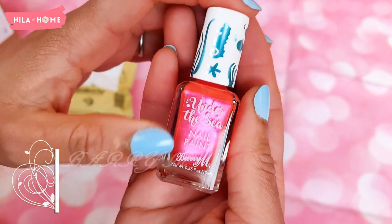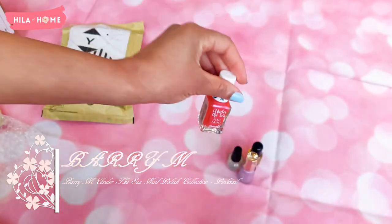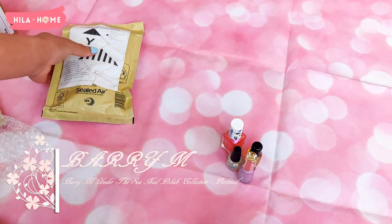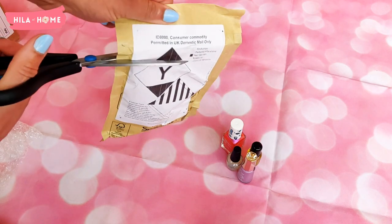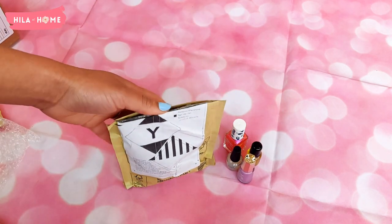I also asked my 18-year-old niece what nail varnish she uses because she has the most amazing nails, and she recommended these Barry M Under the Sea nail polishes because they're two-toned. I'm excited to try those ones out.